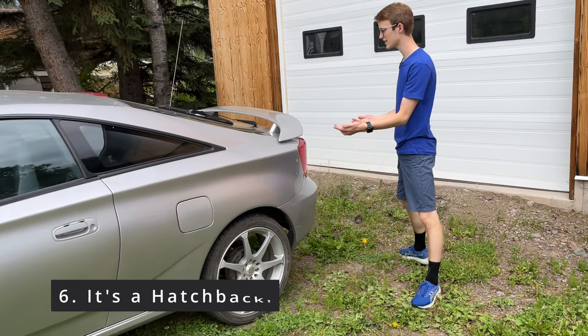Moving on to the back, another main feature about this car is the fact that it's actually a hatchback. This whole rear window opens up and you've got a nice little trunk in there — fairly big trunk actually. Pretty cool hatchback.